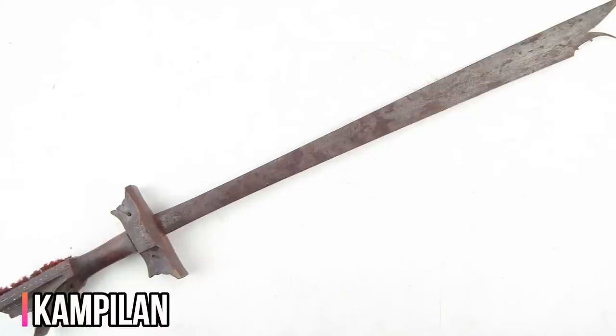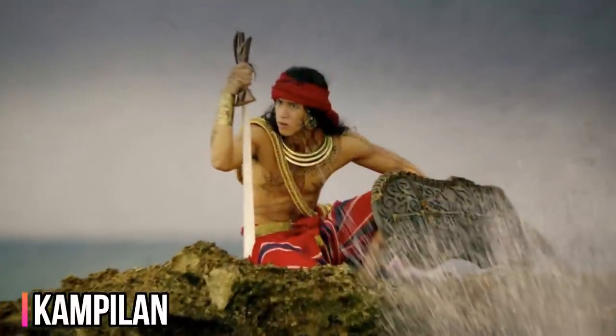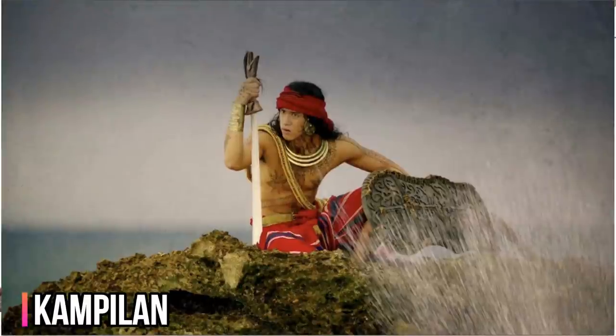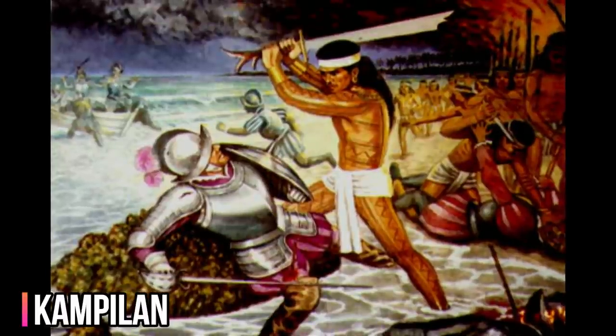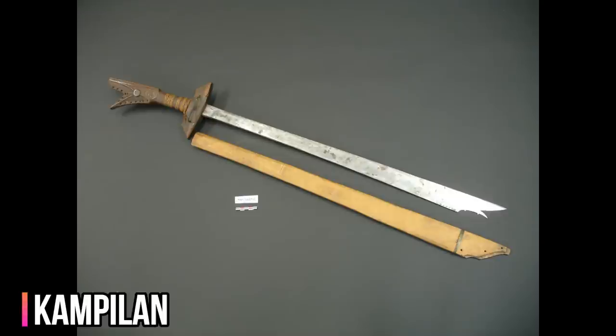The most famous probable use of the Kampilan in warfare was in the Battle of Maktan, where Antonio Pigafetta described Ferdinand Magellan being wounded on the left leg by a warrior bearing a large cutlass, which resembles a scimitar, only being larger. Among Filipino swords, the most distinguishing characteristic of the Kampilan is its huge size. At about 36 to 40 inches long, it is much larger than other Filipino swords, and is thought to be the longest.